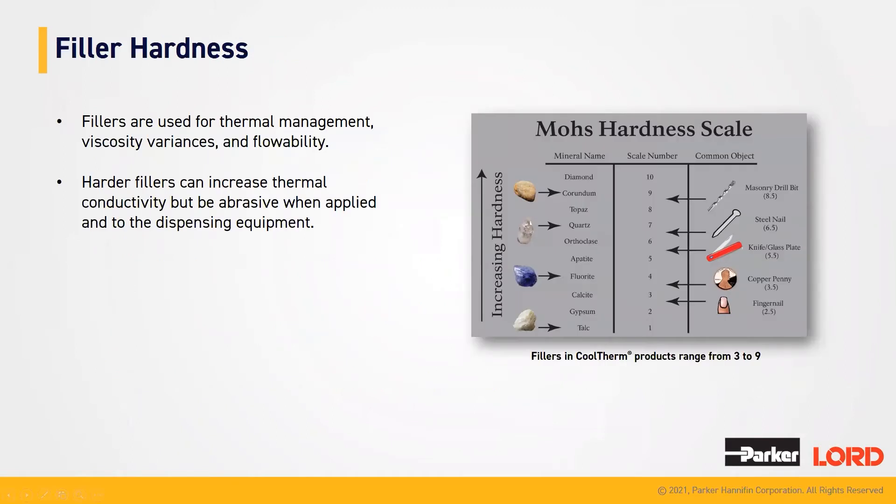Looking at our fillers, fillers are used mainly for thermal management, viscosity variances, and flowability. Fillers can have different hardnesses and they can also have different forms — your fillers could be more rigid or very smooth. All these factors account into your thermal management, your viscosity variances, and how the material flows. A harder filler can increase your thermal conductivity, but it could be abrasive when you are using your dispensing equipment.